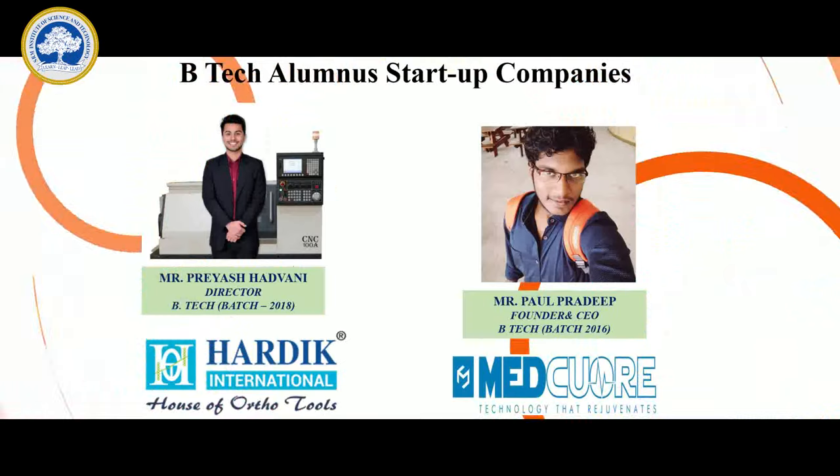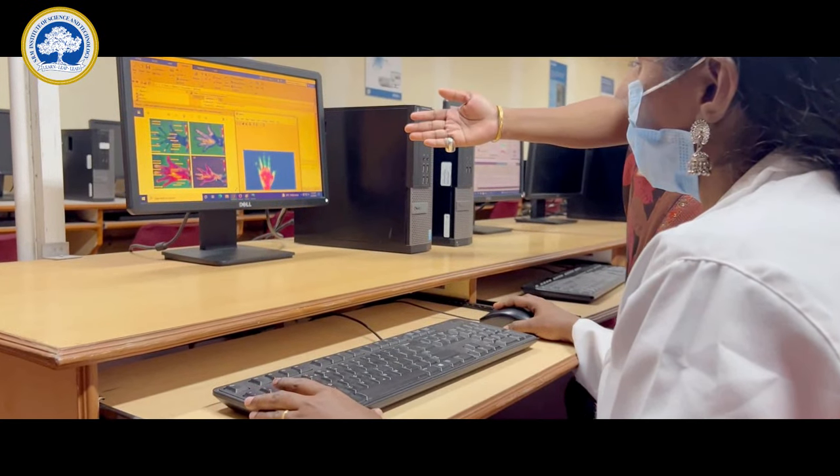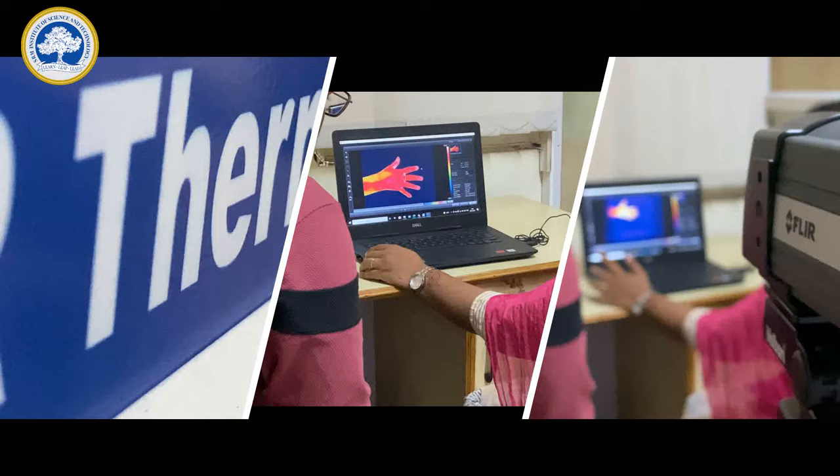Biomedical Engineering has huge potential for young innovators and entrepreneurs. Healthcare is evergreen and is a very popular area for startups. Our graduates have a spectrum of job opportunities including areas from regulatory affairs to space research.